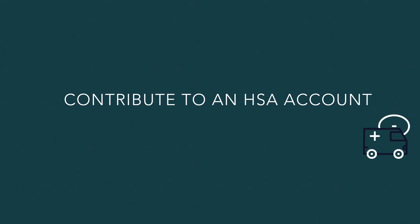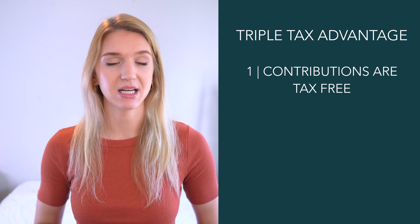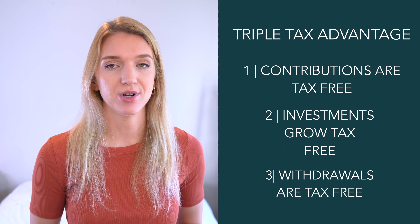The second way you can legally pay less in taxes is by contributing to an HSA account. HSA stands for health savings account and is a special account offered by some employers that helps reduce your taxable income. HSAs are incredibly powerful because they're considered to be triple tax advantaged, meaning they shield your money from taxes in three ways: contributions are made tax free, any investment growth within your HSA grows tax free, and any qualified withdrawals are tax free.